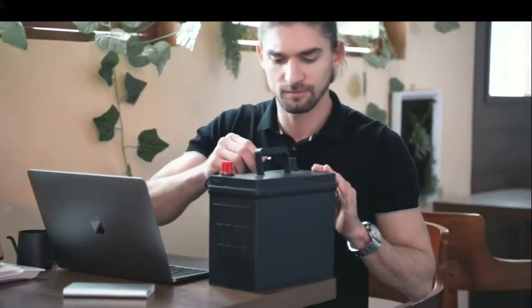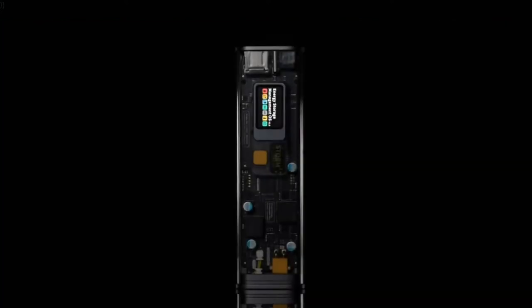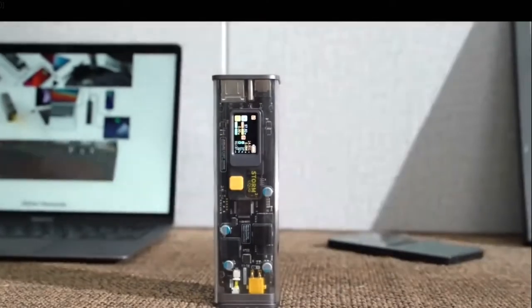Low battery before an important meeting? A power bank might help — well, or maybe its battery capacity is too low for your laptop. How about this one? Introducing Storm 2, a power bank with cyberpunk style.